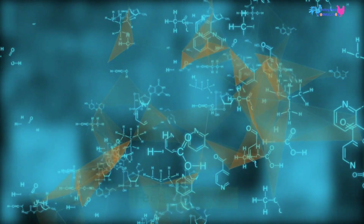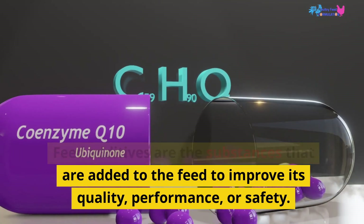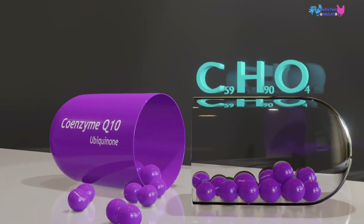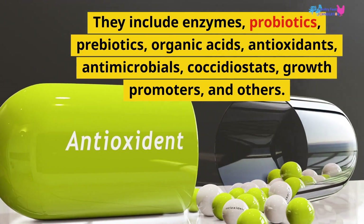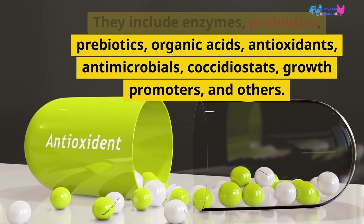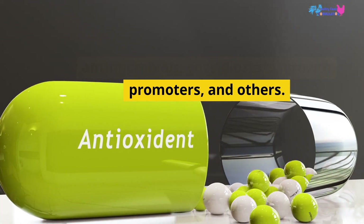Feed additives are the substances added to the feed to improve its quality, performance, or safety. They include enzymes, probiotics, prebiotics, organic acids, antioxidants, antimicrobials, coccidiostats, growth promoters, and others.